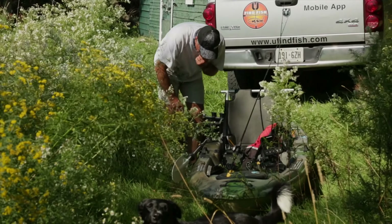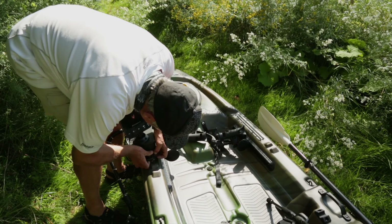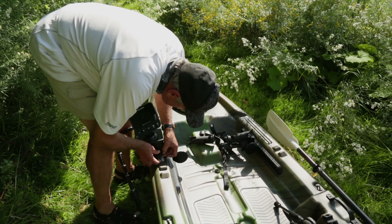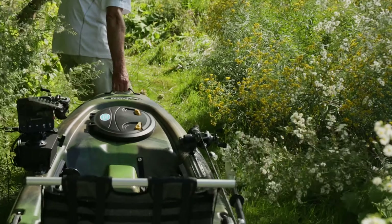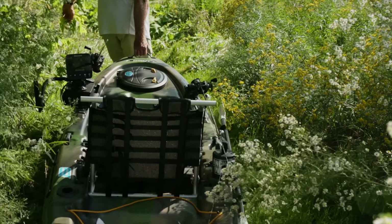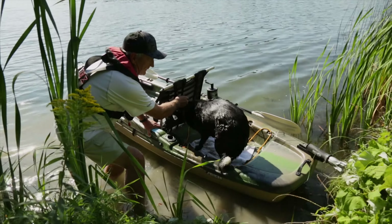I'm fortunate because I'm using the Catch 120, which is a state-of-the-art fishing kayak that can be loaded with all kinds of accessories to help fishermen catch more fish. The Catch weighs in at 70 pounds and has a carrying capacity of 400 pounds, so it's actually lightweight for one person to put it in and out of a truck or even on top of a car.